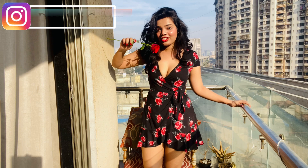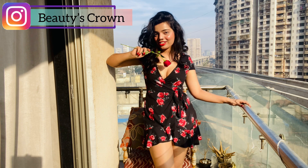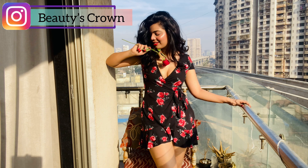So my lovely beauties, I hope you liked this video! Please subscribe to my channel and do follow me on Instagram.